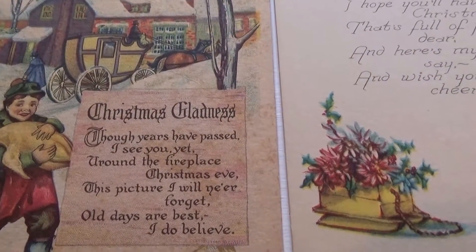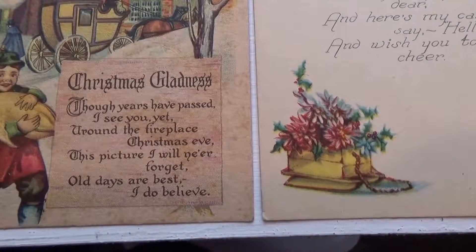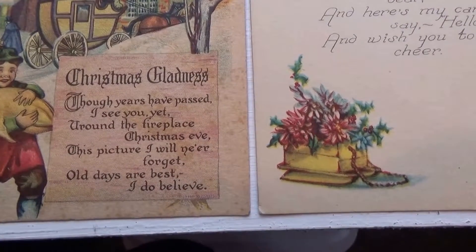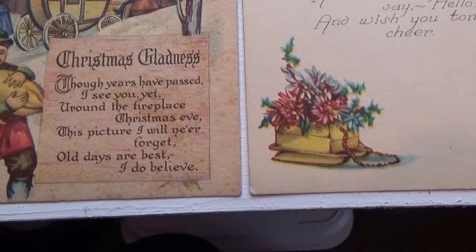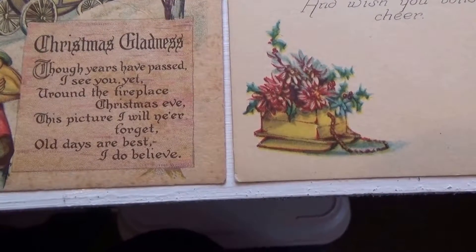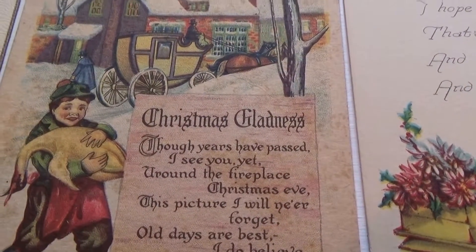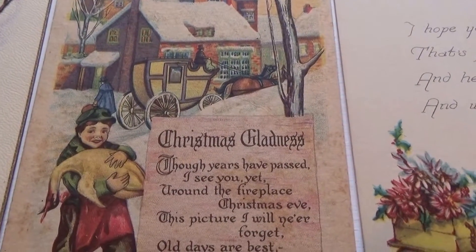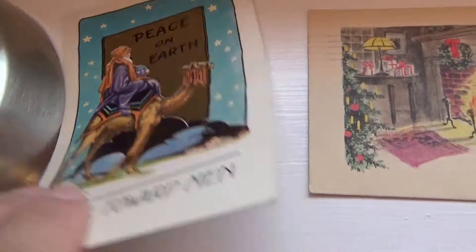Christmas Gladness — though the year has passed, see you yet around the fireplace Christmas Eve. This picture I will never forget. All days are best, I do believe. Isn't that neat? Beautiful. Goodwill towards men — nice Christmas card.